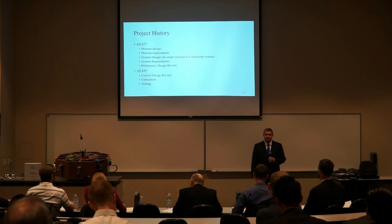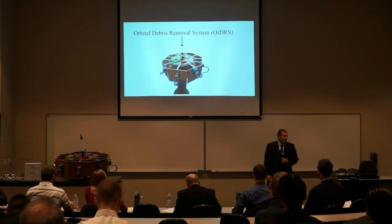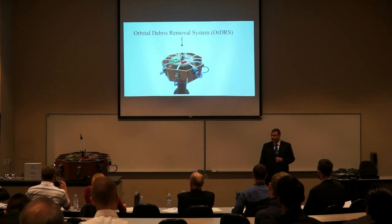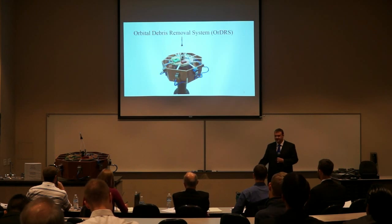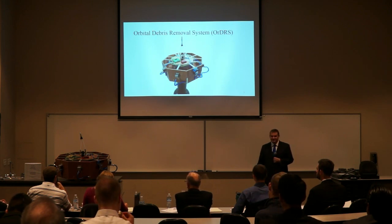That brings us to today — verifying the treatment requirements. Presented above is a picture of the subsystem; you can also see it displayed here to my right. It gives you an idea of what this thing looks like. You'll see the design referenced many times, or at least the size and shape of the structure, and we just wanted to make it clear that it's the same object.